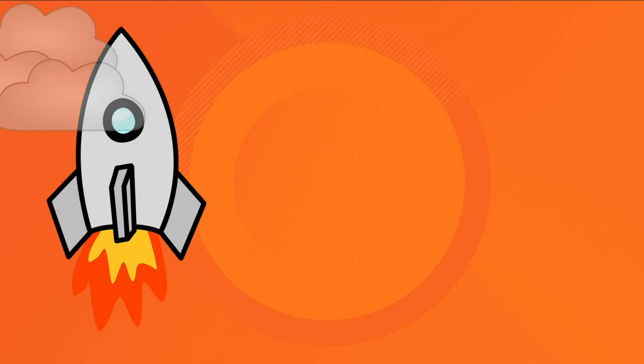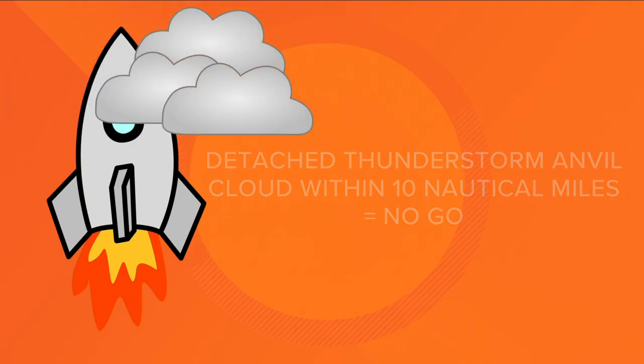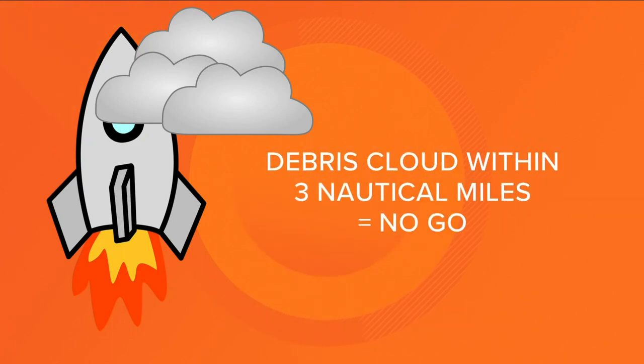If there's a detached thunderstorm anvil cloud within 10 nautical miles, no launch. If there's a debris cloud from a thunderstorm within three nautical miles, no launch.